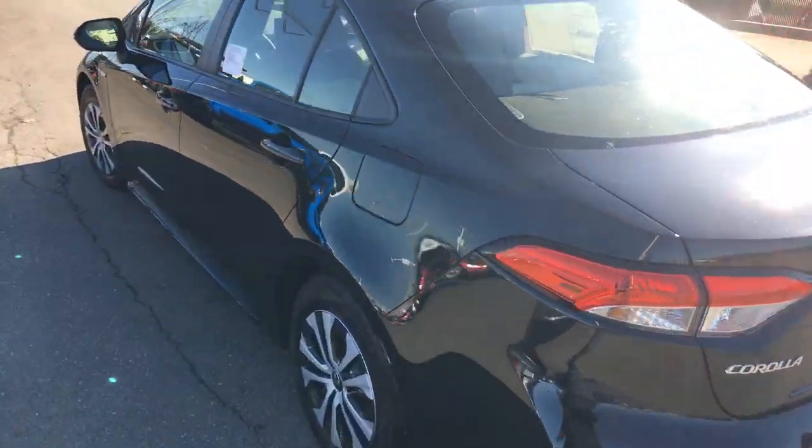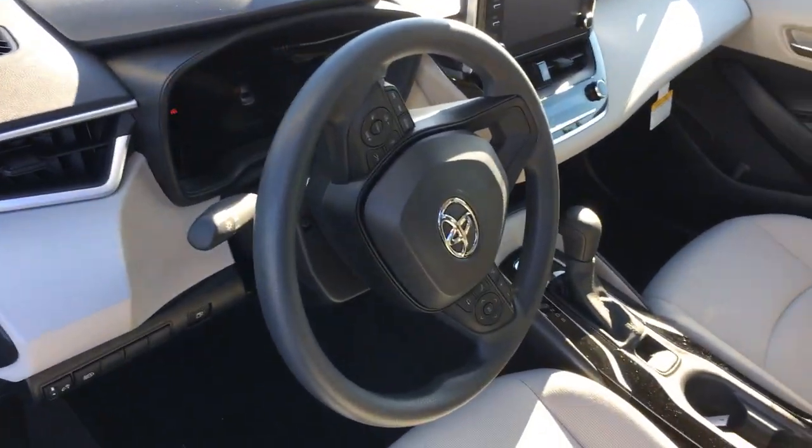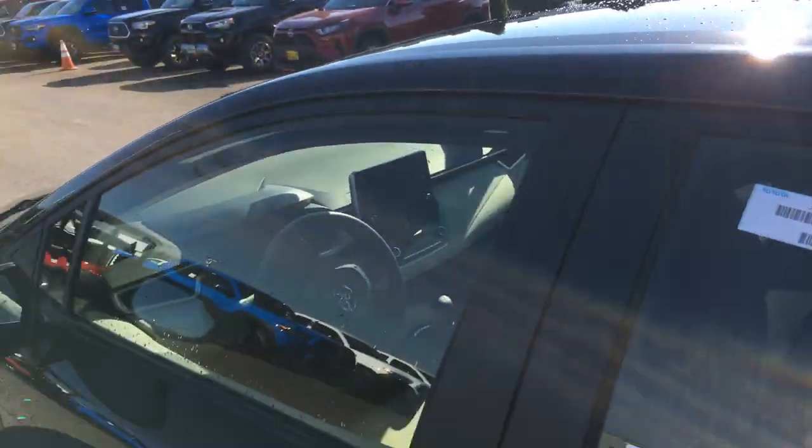Let me walk around and give you a quick interior view. Tilt and telescoping wheel, backup camera — really, really a nice comfortable driving car. But the main thing, of course, is that 52 miles per gallon.